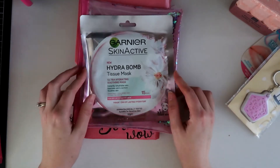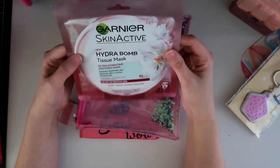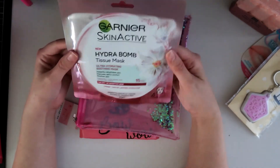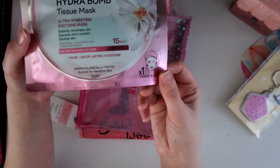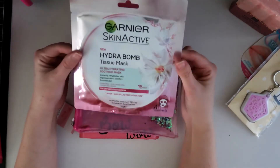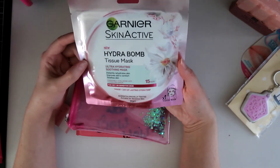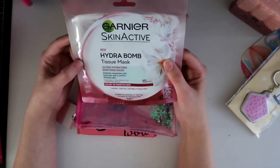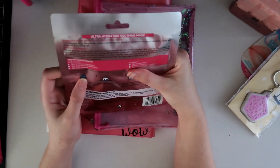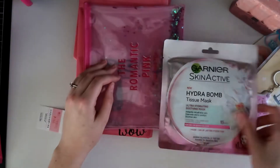Next we have this tissue mask — it's by Garnier, it's a Hydro Bomb, so ultra hydrating soothing mask. It's one of those sheet masks that you fold out and place over your face. They can look kind of freaky but they're really good for your skin. This one has chamomile and hyaluronic acid in it, which is good for your skin and suitable for sensitive skin. Really nice way to pamper yourself while you're having your bath and eating your Maltesers.